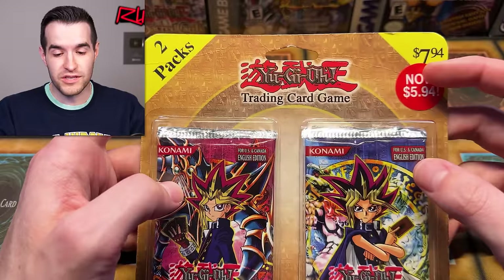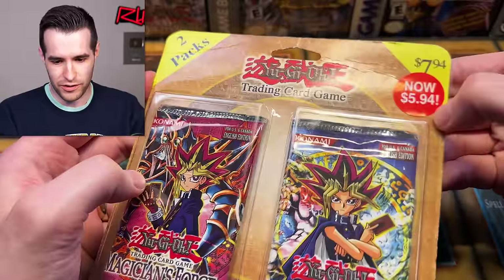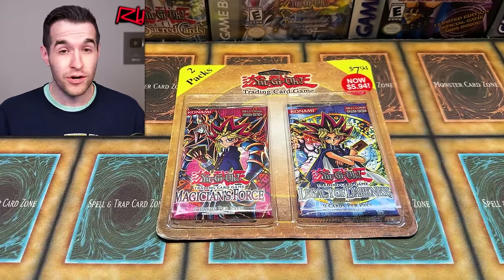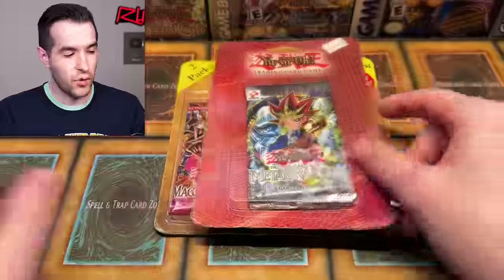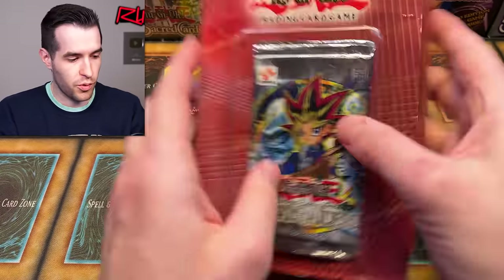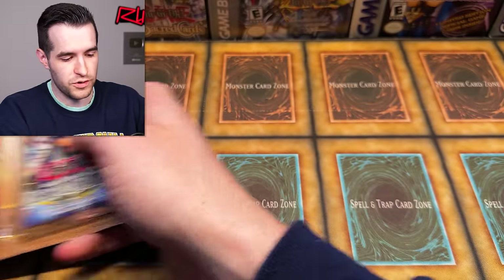I love doing this because you get to see the prices they had - $7.94, now $5.94. Is that a sticker? Yes, that's a sticker. You can see the two packs inside. They've got these really old school packs, which means usually these are not weighed or tampered with because they've been in there for like 20 years. In a sense, they're basically like unweighed loose packs, which is really fun.